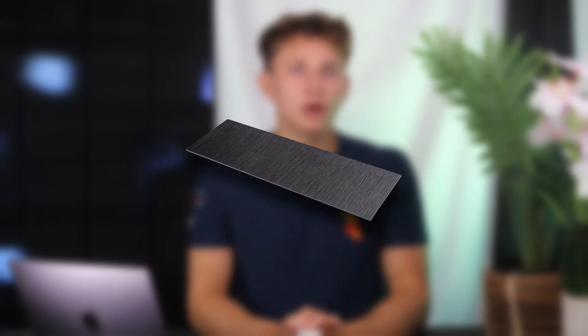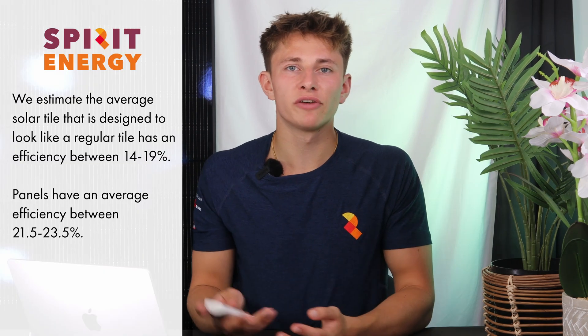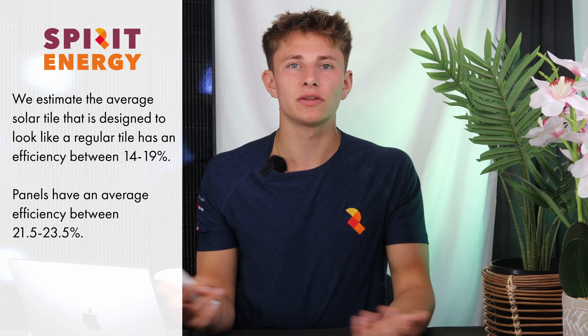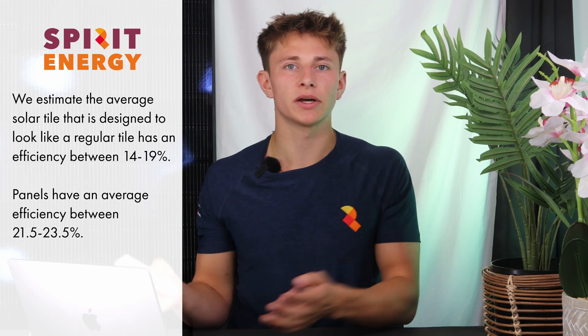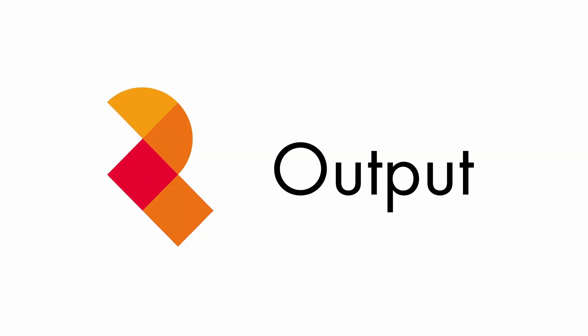Tesla also makes a solar tile, however they've never commented on the efficiency of it. We expect that it's between 14 and 18%. The British Tesla equivalent is from a brand called Celeco, and their tile has an efficiency of 17.39%. We estimate this is similar for GBSOL, and that the average solar tile will have an efficiency between 14 and 19%.